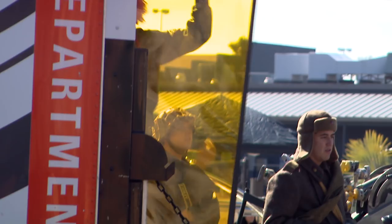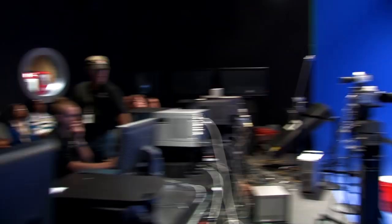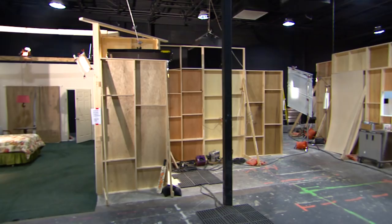Next, you'll move into the production phase. You'll hold casting calls to select your film's stars, work on the actors' makeup, create special effects to enhance the on-screen action, build and break down sets on our campus' spacious sound stages, and work to ensure that the lighting and sound for your film goes smoothly.